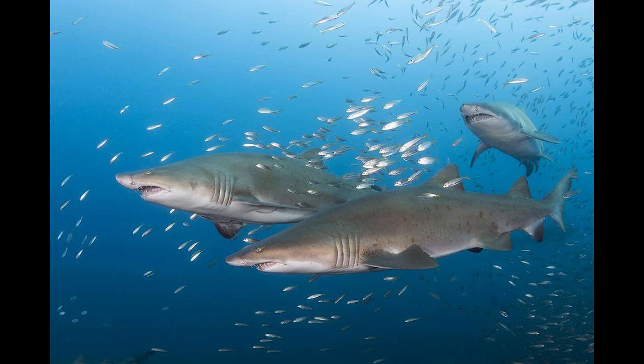The sand tiger shark has smooth, sharp pointed teeth, perfect enough to tear off flesh of its prey.